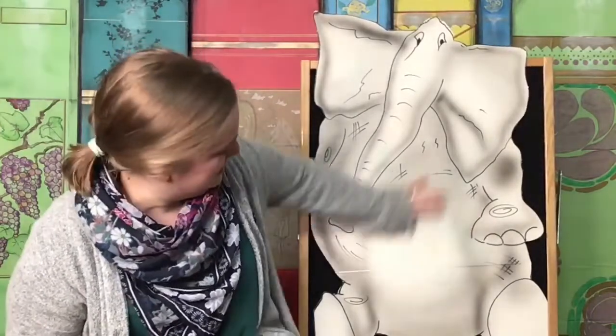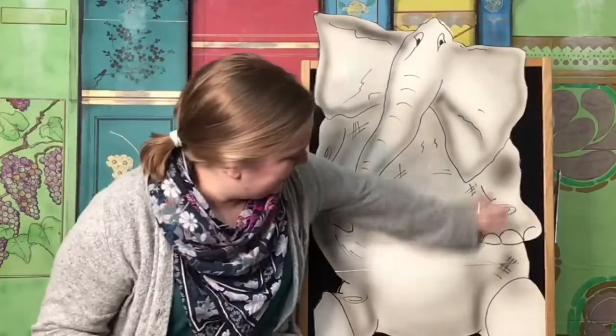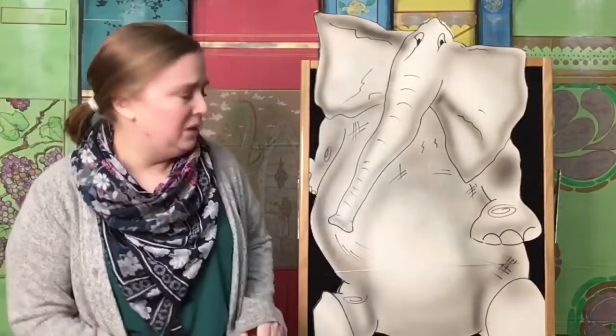But when Bill jumped in the pond, you know what happened to that washable marker? It just washed right off. Oh no! Oh golly! Where's my belly button? Bill was so sad. Those belly buttons had just washed right off. The next day he was still feeling pretty sad about his belly button.